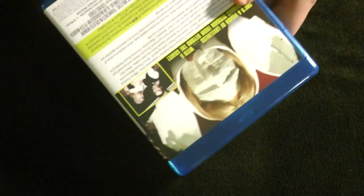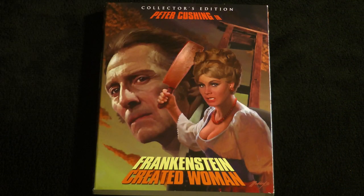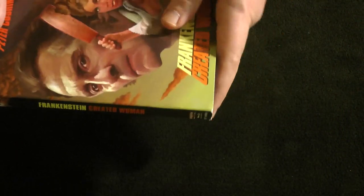In terms of extras, we have a brand new 2K scan of the original film elements; new audio commentary by film historian Steve Haberman and film historian/filmmaker Constantine Nazir; commentary by actors Derek Fowlds and Robert Morris and film historian Jonathan Rigby; a World of Hammer episode, The Curse of Frankenstein; Hammer Glamour documentary; theatrical trailers; TV spots; and still gallery. So a very nice, properly deluxe edition of this fondly remembered film.